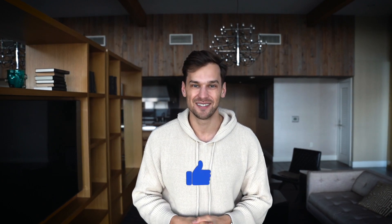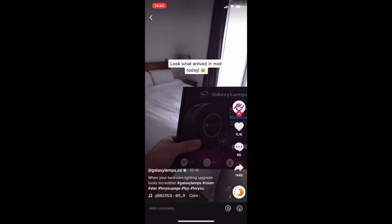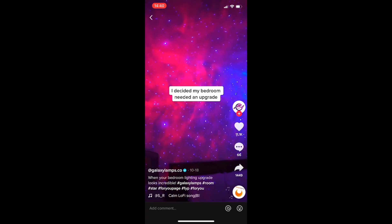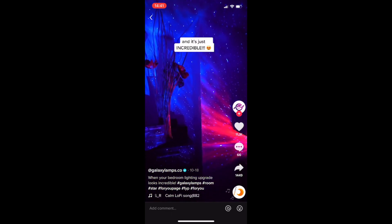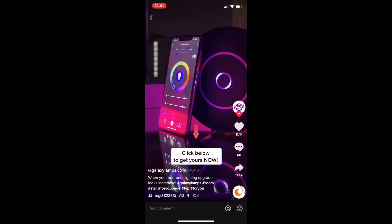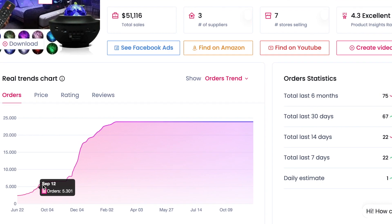Product number five is the galaxy lamp — I know it's not a new product, but it's coming back. Sales data shows it's returning strong. I think because winter months are cold and dark, people tend to purchase any form of light to brighten up this time of year, which is one of the reasons this product worked so well last year and again this year.